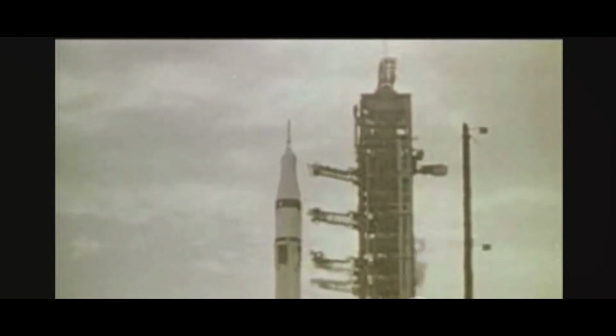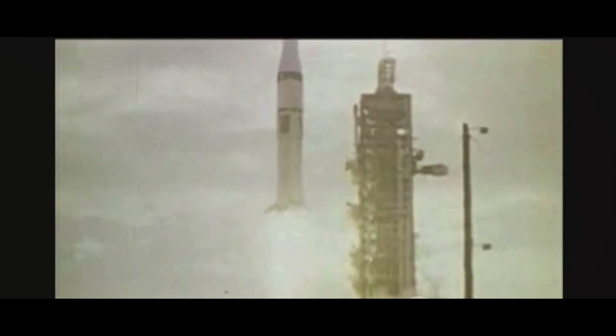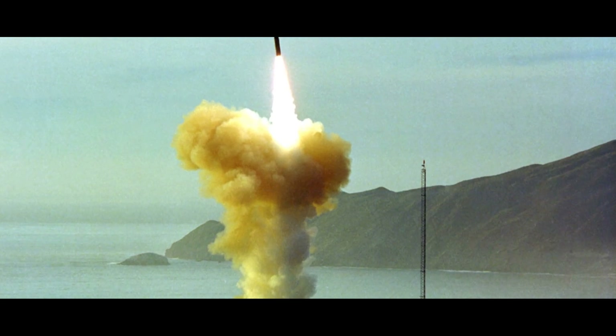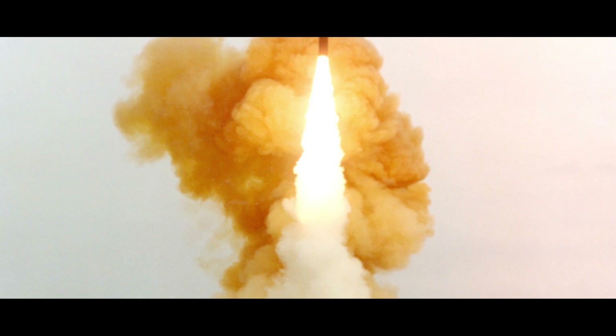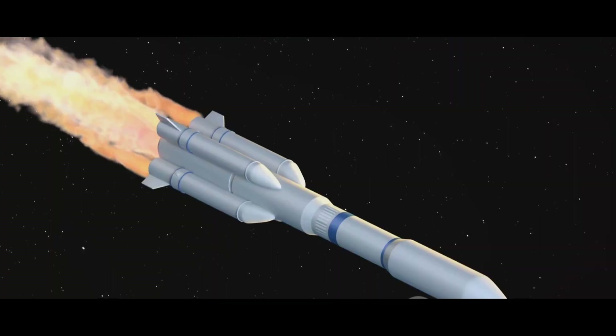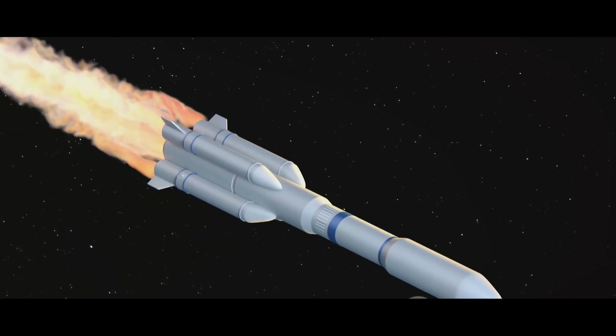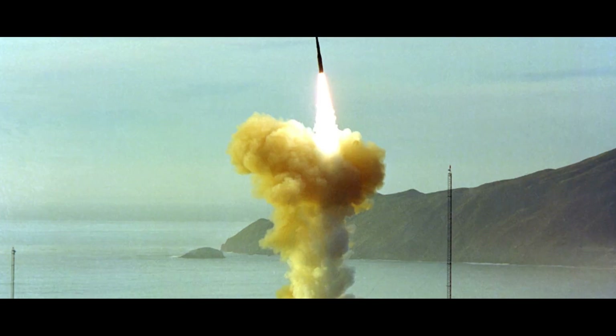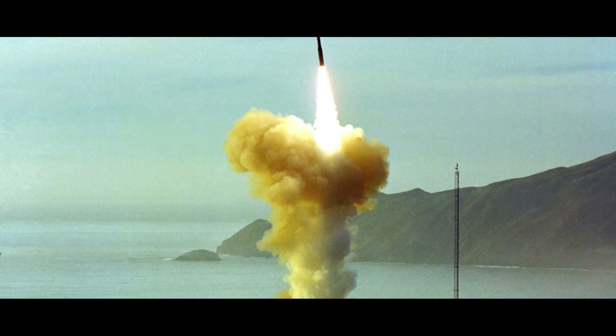Despite this, the Minuteman III's reliability is its saving grace. It has a proven track record of dependability, having been tested extensively over its four decades of service. This reliability is a key factor in its role as a deterrent, as it provides a credible threat to potential adversaries. In addition, the Minuteman III's propulsion system is a marvel of engineering. The three-stage solid rocket motor provides the power needed to propel the missile to its target while also allowing for a high degree of accuracy. Its range, payload, and proven dependability make it a formidable player in the world of ICBMs.